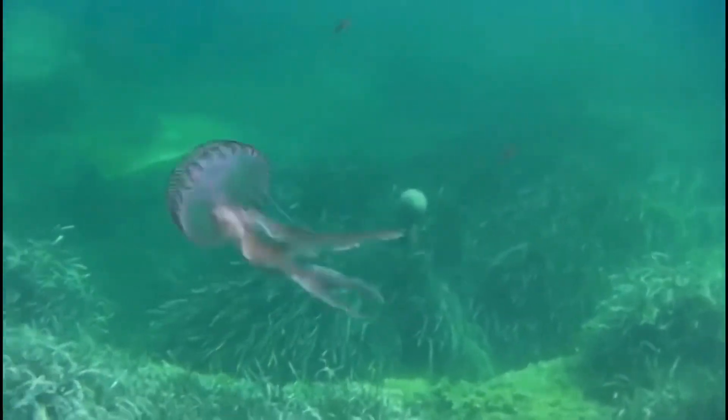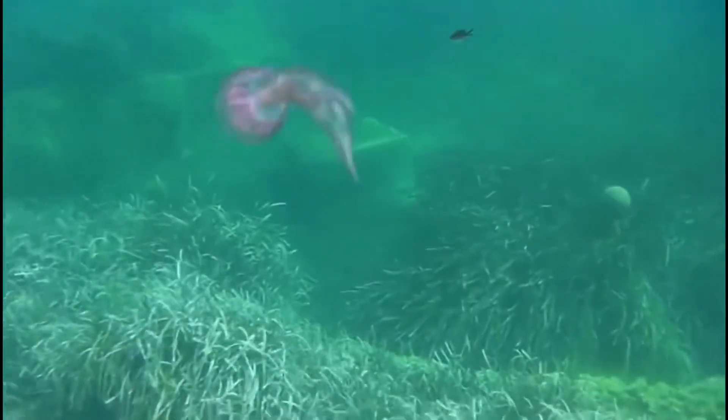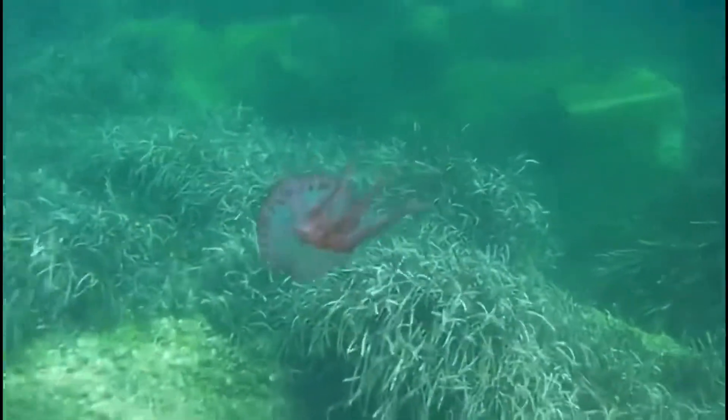These cnidarians can glow with the help of bioluminescence at night. They tend to do this when they are threatened, perhaps to deter predators.